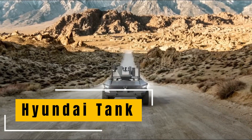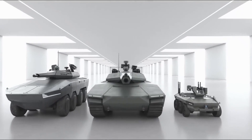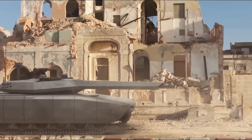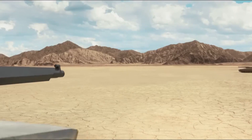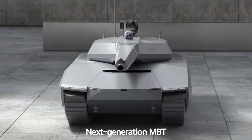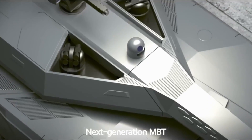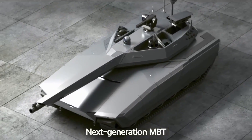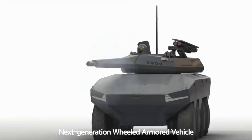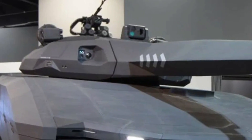The Hyundai Rotem Next Gen Tank, also known as the NGMBT Next Generation Main Battle Tank, is an advanced tank concept being developed by South Korean company Hyundai Rotem. It was first unveiled as a model at the DX Korea Exhibition in 2022, showcasing Hyundai Rotem's vision for a cutting-edge next-generation MBT. Hyundai is creating this NGMBT to respond to the future battlefield environment and the fourth industrial revolution. With over 55 tons of weight, the tank aims to integrate innovative technologies like AI for autonomous driving to maximize crew safety.